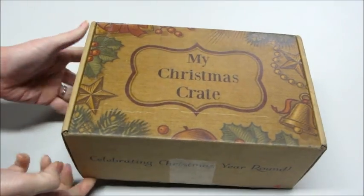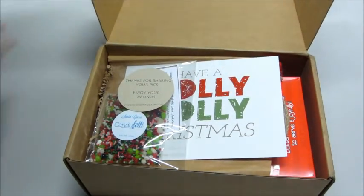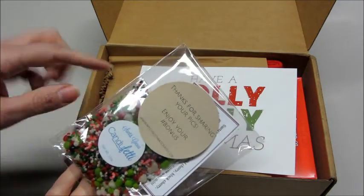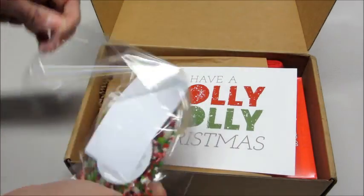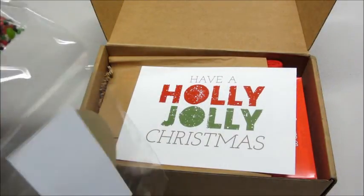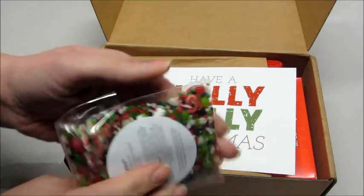Hi guys, today I have my Christmas crate for November 2016 — very excited for it this month because I saw some sneak peeks on Instagram. If you share pictures of your box you get free bonuses. The first thing on top says 'Thanks for sharing your pictures, enjoy your bonus.' There's an edible candy — candy feddy — how cute!